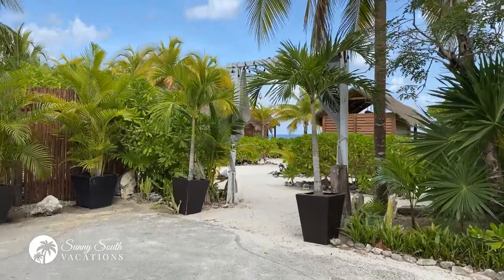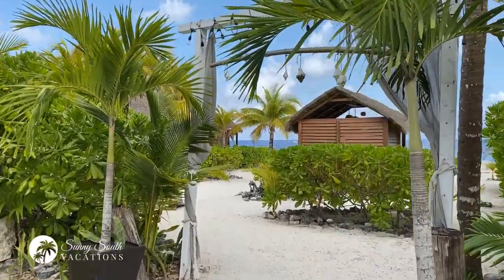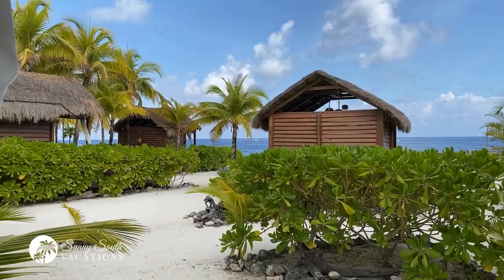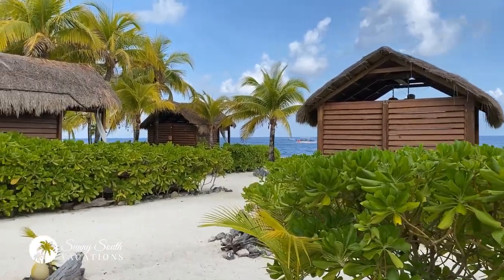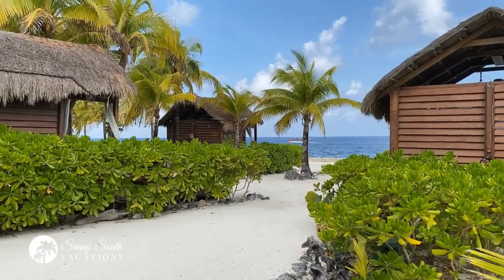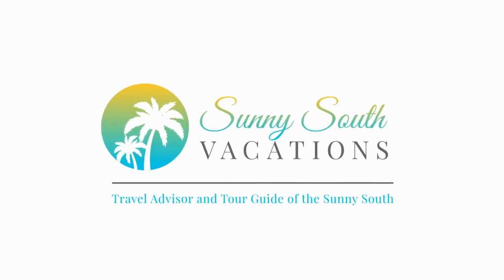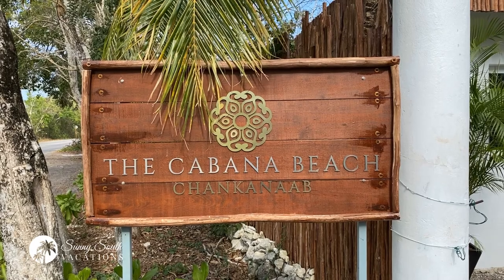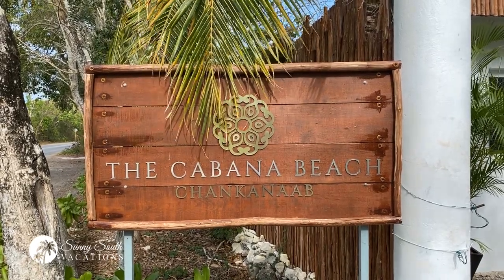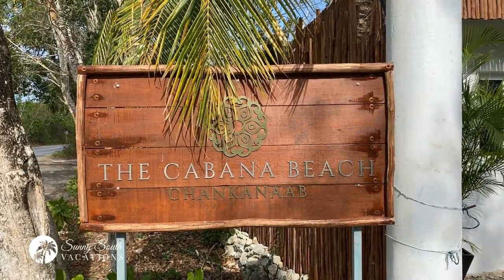After about a six to seven minute cab ride that costs $12 US, we arrived at the Cabana Beach. You can see the beautiful ocean water and many of the cabanas start to appear in front of you. We are in Cozumel, Mexico, and today we're going to spend an amazing day at the Cabana Beach at Chancanab Park. Let's take a tour.